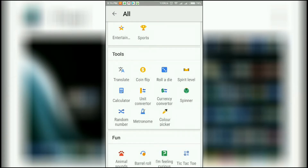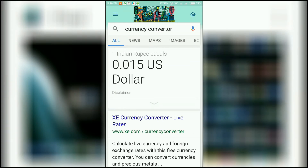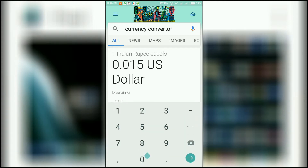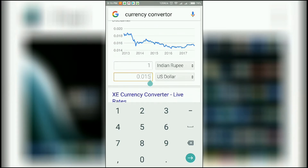We also have a currency converter. Let's see — how many rupees equal one dollar? It's showing around 65 rupees per dollar.